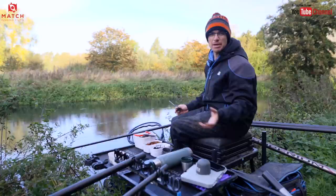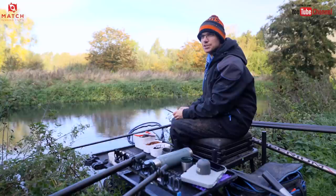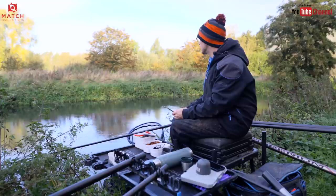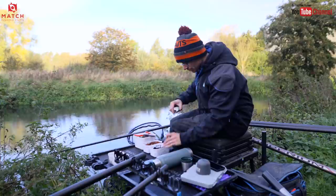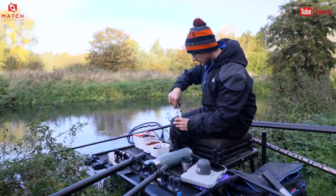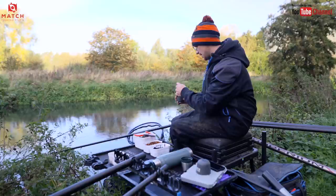It might even be a bit too fast for what I want to do, but I've literally got two hours. It's a really quick session - my missus is going out this afternoon so I've got the kids this afternoon and I thought I'd just come down and sneak a couple of hours fishing. Lovely and fast over there and quite even, so I want to fish hemp and casters over there.